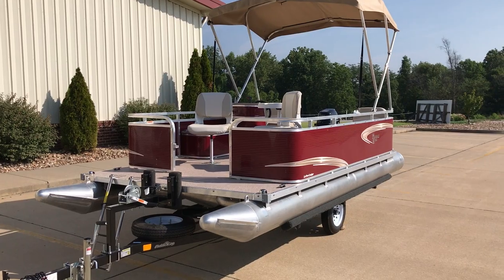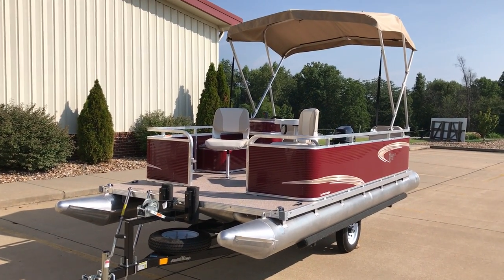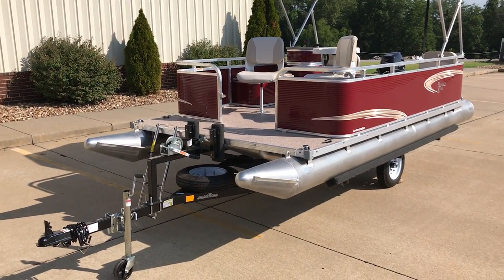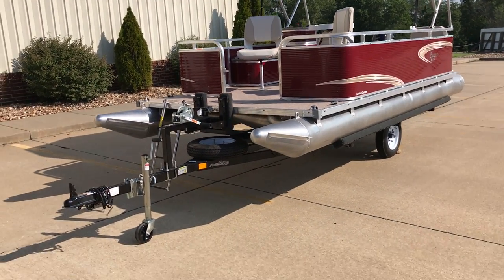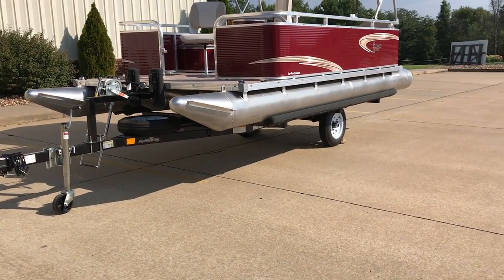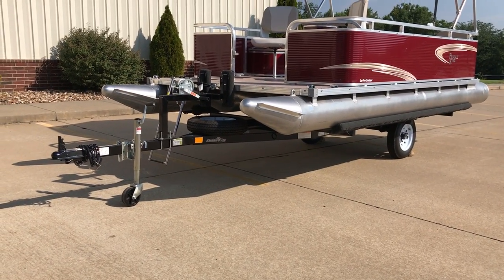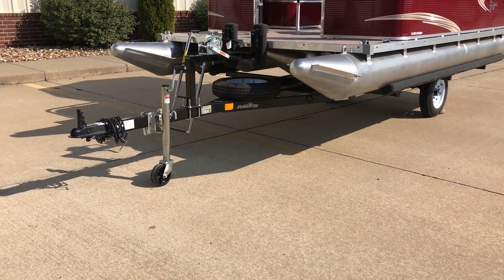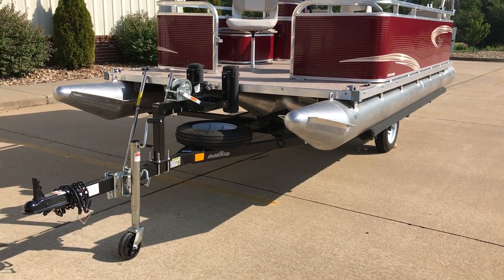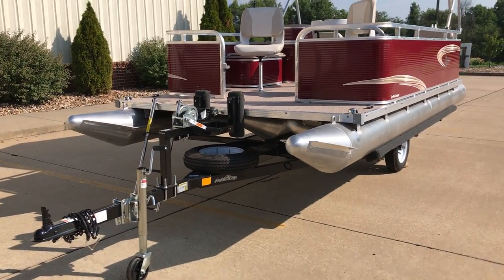There are two different floor plans — floor plan number one and floor plan number two. This is floor plan number two, which gives you the two removable captain's chairs on the front. Also for 2017 they went to a 12-inch rim torsion axle and moved the axle back six inches further for traveling. You can get this trailer powder coated like this one, or you can get it galvanized. The spare tire wheel is optional and the trailer is optional, so it's nothing that you have to buy.